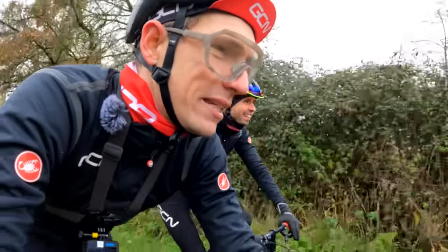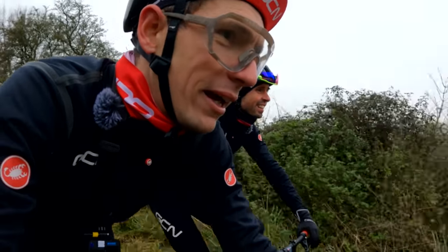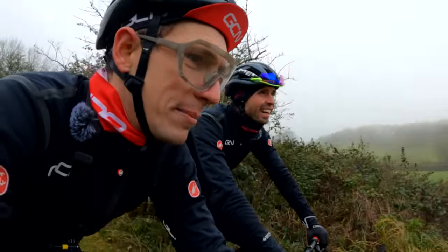Can we do a top speed test? Because then we'll actually find out. I reckon you could probably do 40k an hour on a gravel bike down here — how fast could you go on an MTV Brompton?